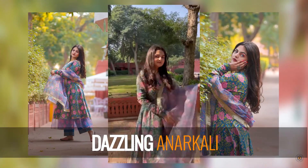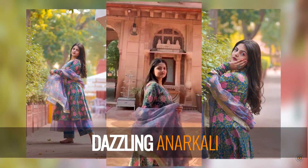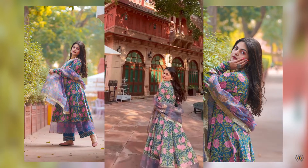If you are looking for a piece that is equal parts comfortable and stylish, then this cotton printed Anarkali kurta showcasing gota palazzos and organza dupatta is the one for you.